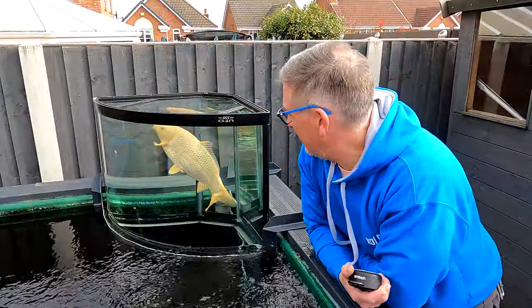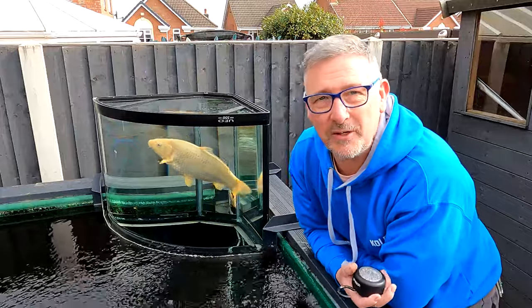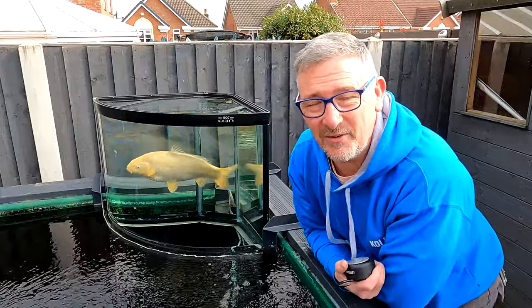Okay, so there it is — the upgraded upside-down aquarium, whatever you want to call it — all done.